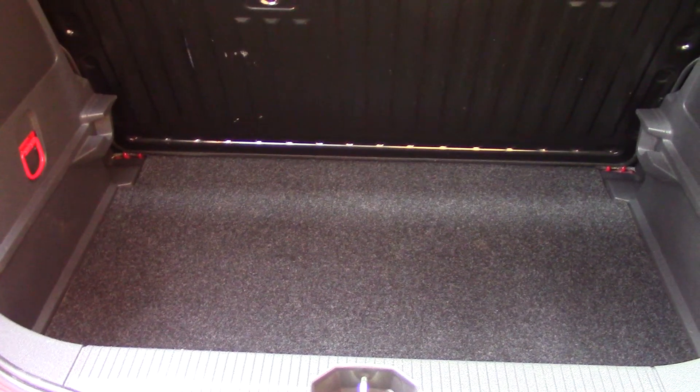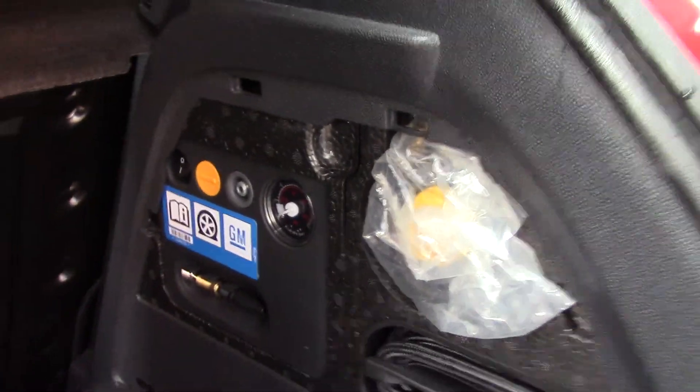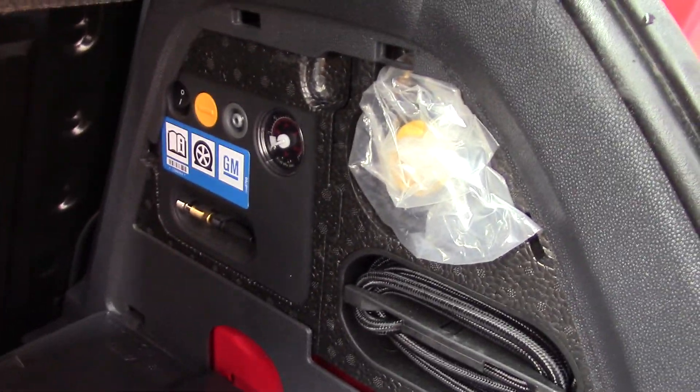If we open up the boot we can see all of the available space on the inside. And if we have a look in this little cubby hole here, we've got an inflation kit inside.